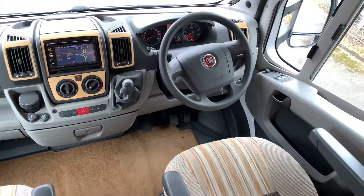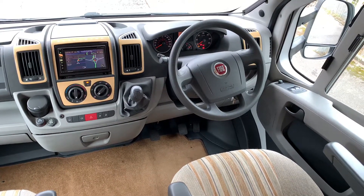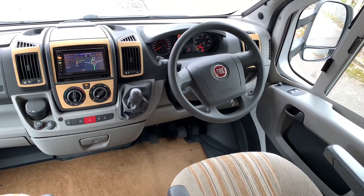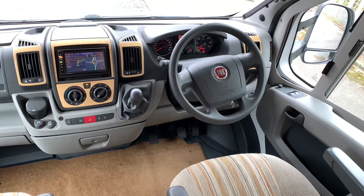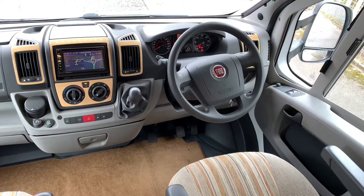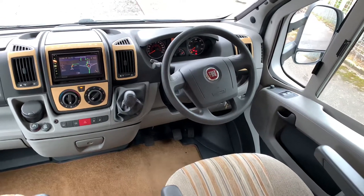Starting with the cab itself, it is a Fiat Ducato 2.3 JTD engine with 130 brake horsepower. It has got a six-speed gearbox, cruise control, electric mirrors, electric windows, satellite navigation, Bluetooth, cab air conditioning, and that little screen is also the reversing camera.